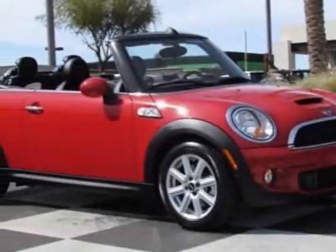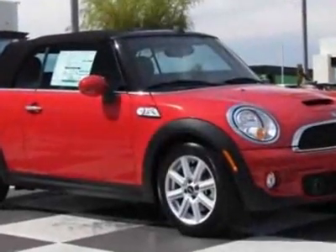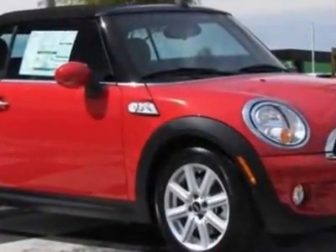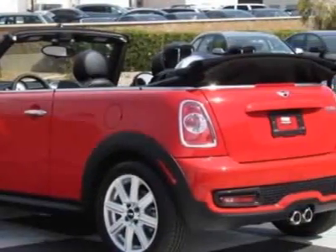Look at this new 2011 Mini Cooper Convertible. For your protection, this vehicle has a full factory warranty. This vehicle gets 27 miles per gallon in the city and 36 on the highway.